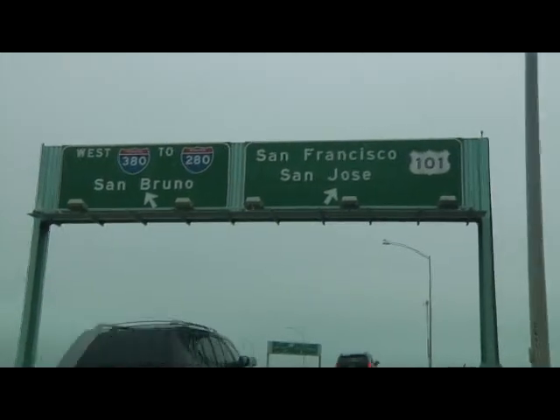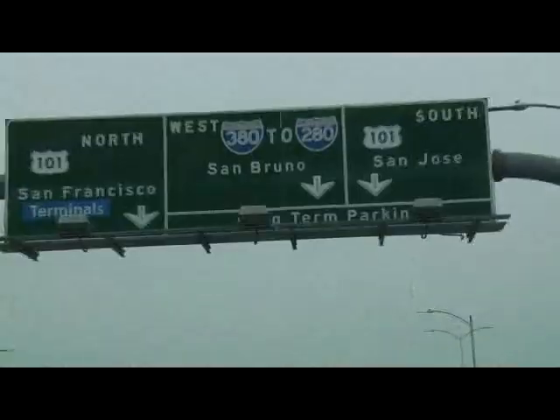Once on the airport road, look for traffic signs to highways 101 and 380 that will take you to San Jose and points south, or San Francisco and Oakland to the north.